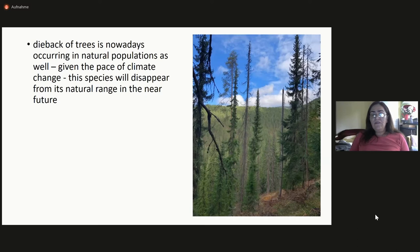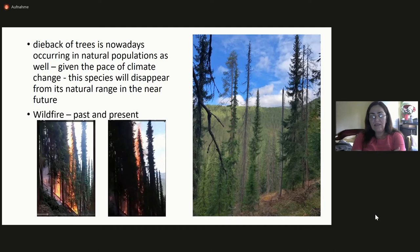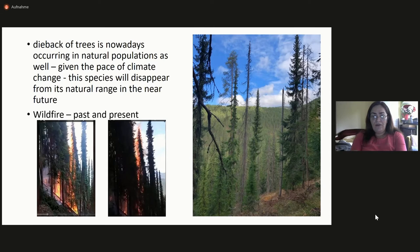Given the pace of climate change, I think this species will disappear from its natural habitat in the near future. Another problem, as I already mentioned, is wildfire — past and present. This was really not a nice thing to see: this happened this August, when one western population, the largest population in Bosnia, Dolina Krstac, was on fire. We still do not know what damage was done by this incident and whether the population will recover.